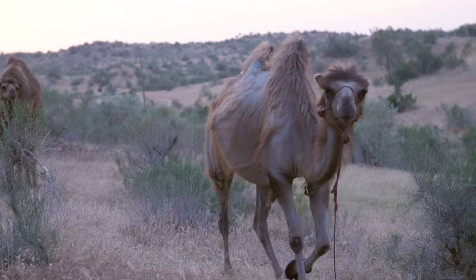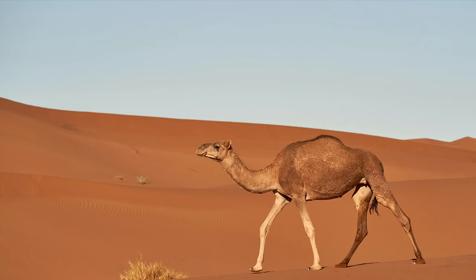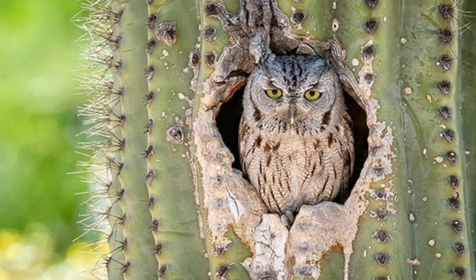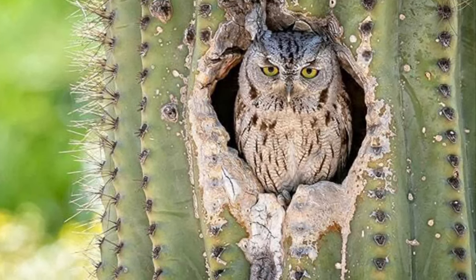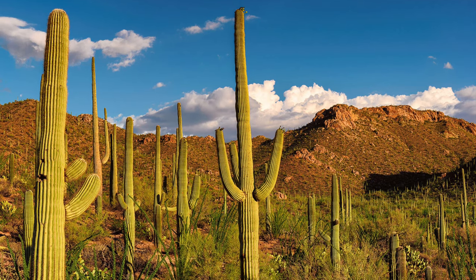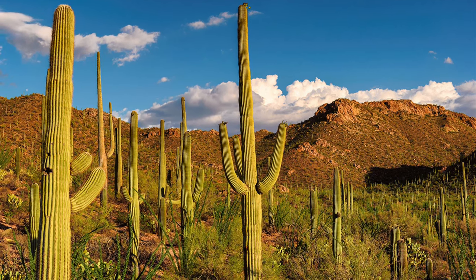Camels do not store water in their humps like people once believed, but rather they store fat. During a shortage of food and water, camels draw nutrition and moisture from their fat-storing hump. As for the plants, they too have adapted to less water. Cactuses store large amounts of water within them and can survive with very little rain. Many also have shallow, wide-spreading roots that allow them to soak in every last drop.